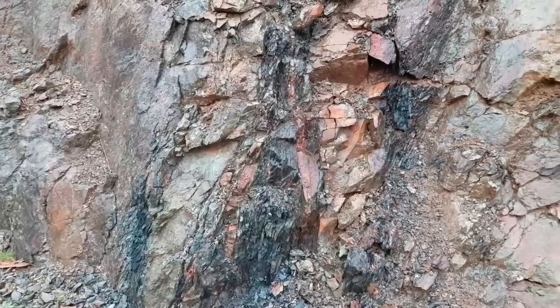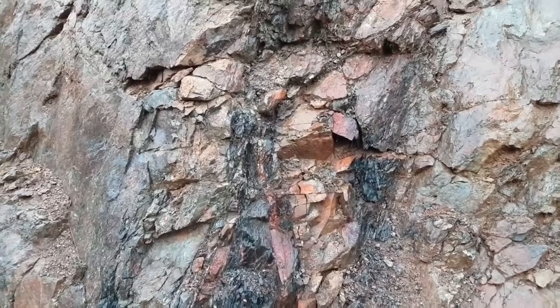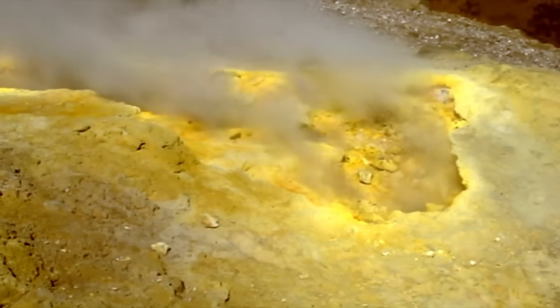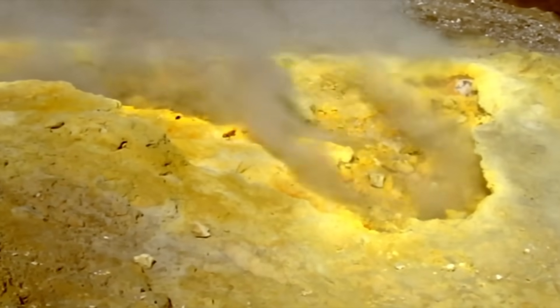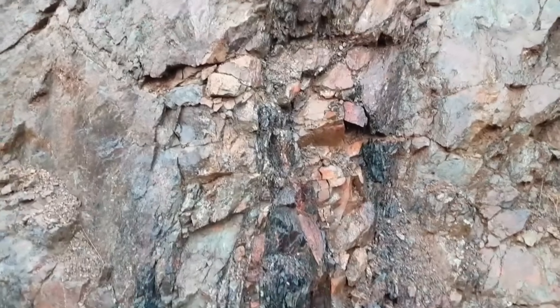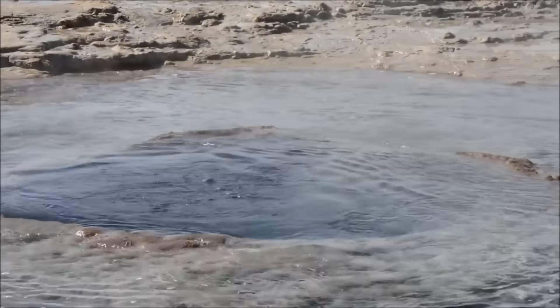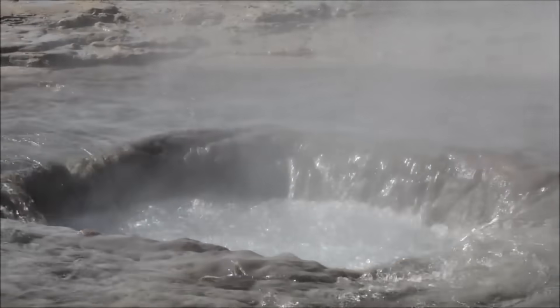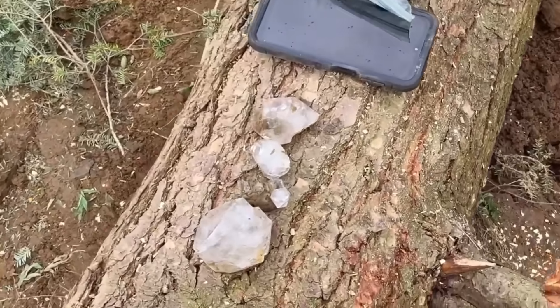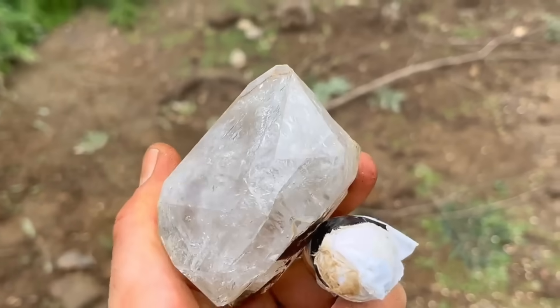Let's begin with veins — those bold, branching intrusions slicing through solid rock. Veins are like nature's highways for minerals, and when hot fluids once surged through these cracks, they didn't just pass through; they left behind treasures: quartz, iron oxides, and in the lucky few, gold. Imagine boiling water beneath the earth, pressurized, heavy with metal particles. It forces itself into fractures, cools, crystallizes. That white quartz you see on a hike — it's not just rock, it's a clue, a trail marker, because quartz is gold's oldest companion.